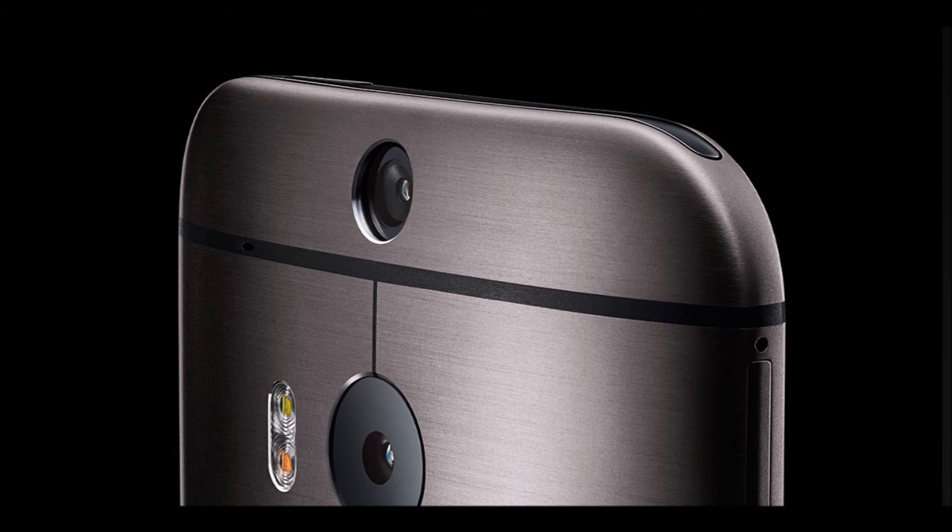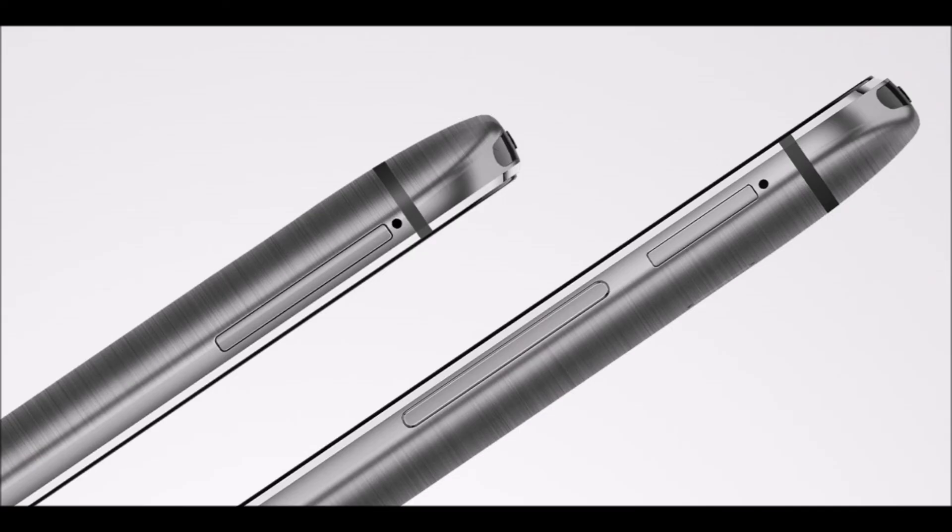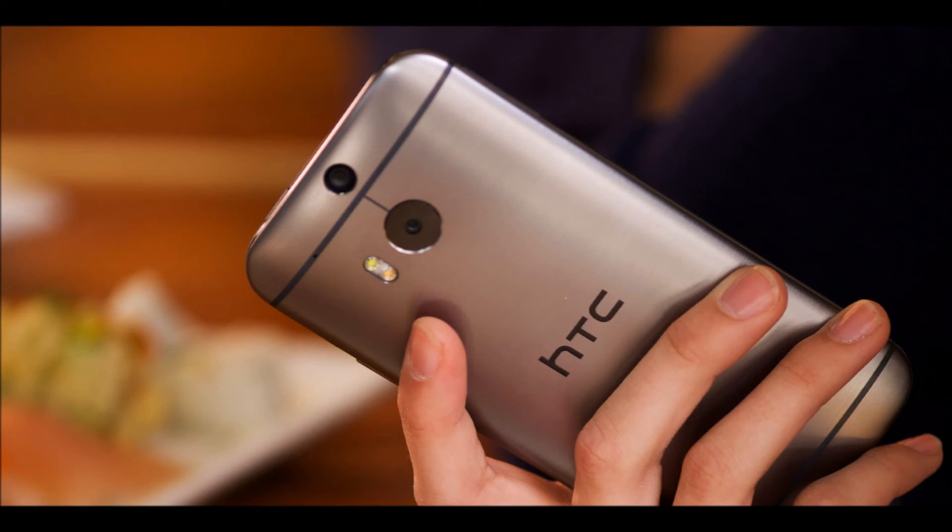Its pixel size is slightly larger than the Gionee eLife e7 — pixel sizes are around 2 — and its sensor size is 1/3 inches. This phone has amazing low-light photography and it has dual LED flash. It has a wide variety of camera features and the UI is also amazing.